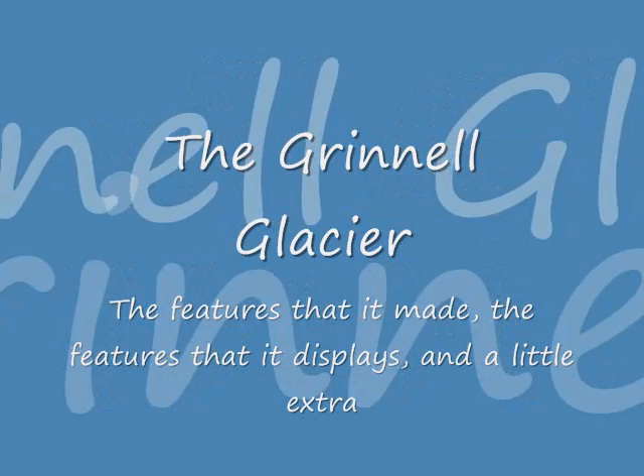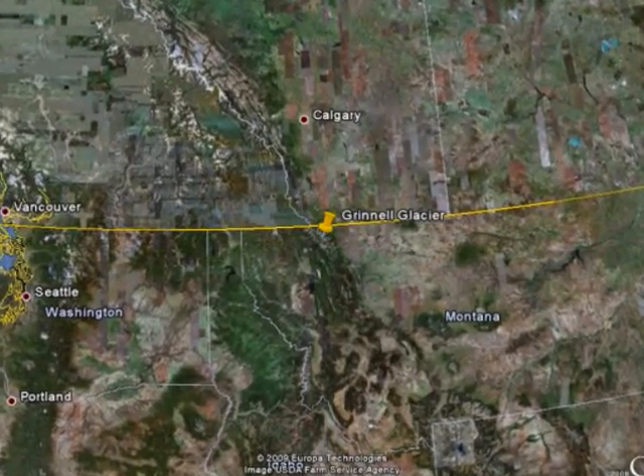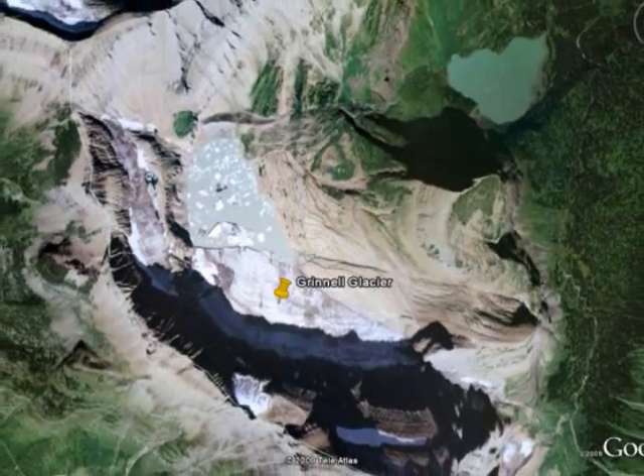But first things first, where is the Grinnell Glacier? Well, it's in northern Montana in Glacier National Park, just less than 20 miles away from the Canadian border, and is accessible by a 6-mile hike.